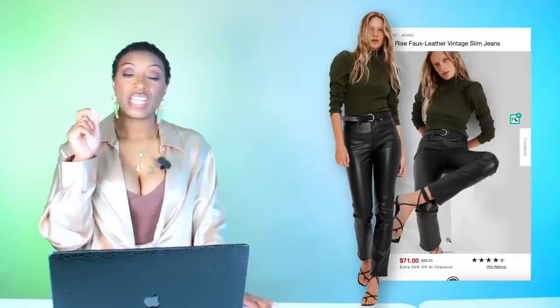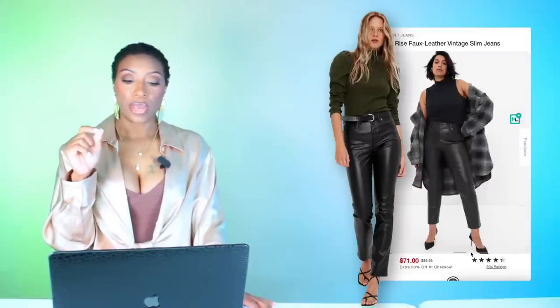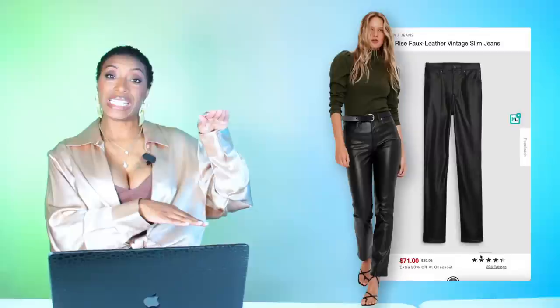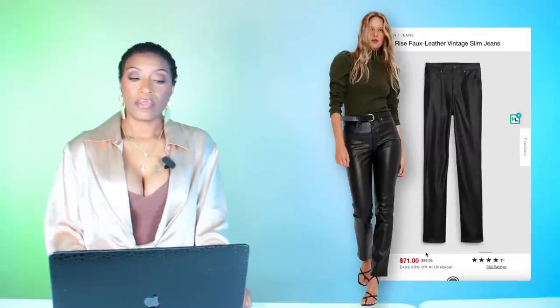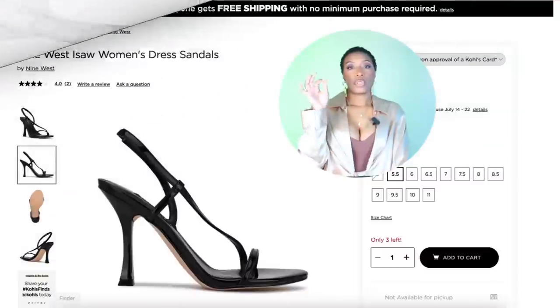Moving on — Gap has a pair for $80 called the high-rise faux leather vintage slim jeans. These come in sizes 24 to size 35 and also have regular, tall, and petite lengths for the vertically challenged. These are giving us exactly what we need as well — it's more of a softer leather look, not as shiny as the last pair, but still works.